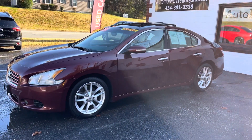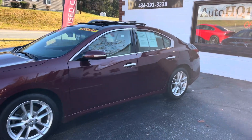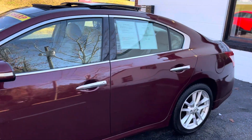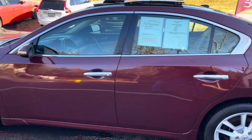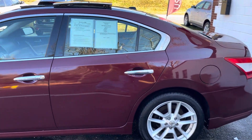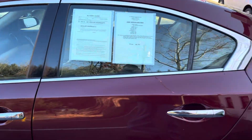If you have any questions, give me a call at 434-391-3338. Bryan Automotive Headquarters, Farmville, Virginia — AutoHQ1.com. The top right corner of our home screen has our YouTube link and our Facebook link. Follow us, like us on there. Don't miss out on this 2009 Nissan Maxima. Talk to you guys soon. Bye.